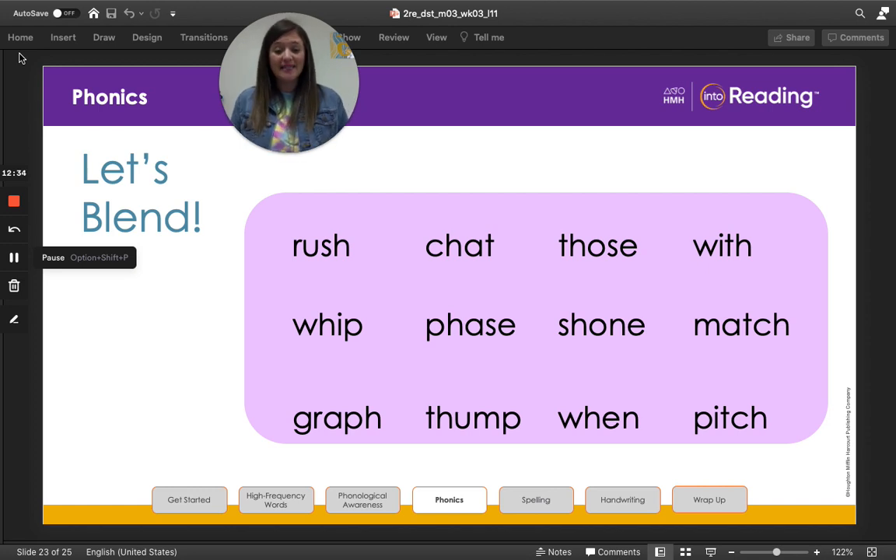We're going to practice reading some words together. Are you ready? Rush. Chat. Those. With. Great job! Let's read them faster: rush, chat, those, with. Let's move on to the next line: whip, phase, shown, match. Now let's read them faster: whip, phase, shown, match.